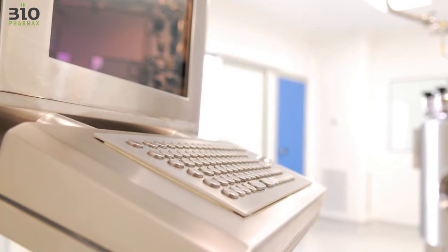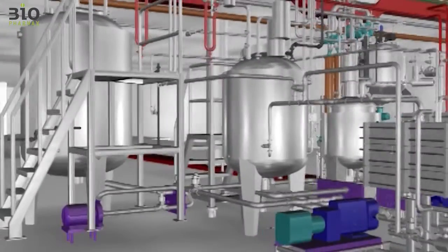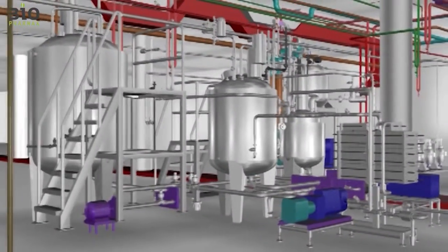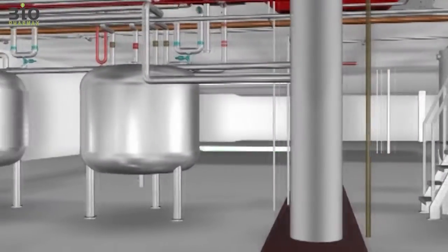The batch control program includes over 50 recipes and hundreds of phases. All stages are automated CIP-SIP with sophisticated flow planning that allows production of adjacent systems during CIP-SIP.